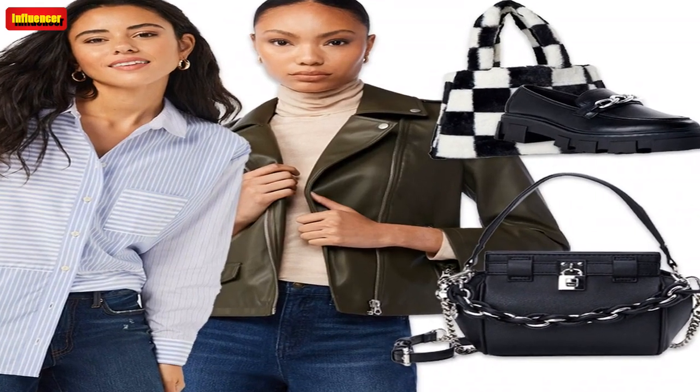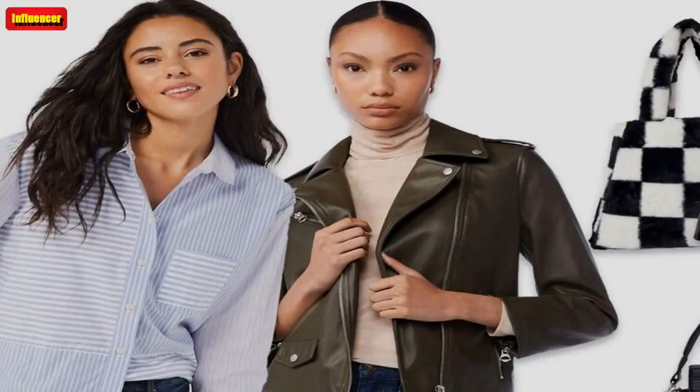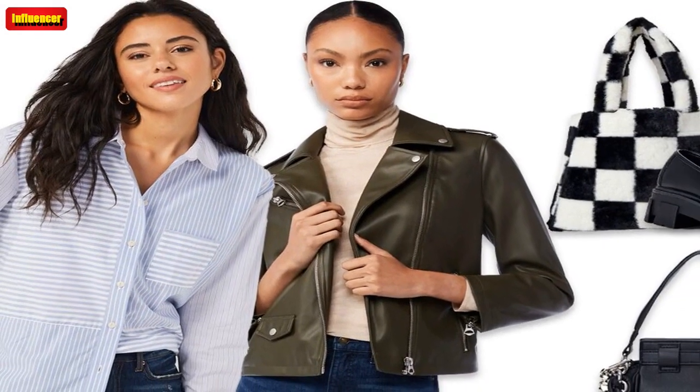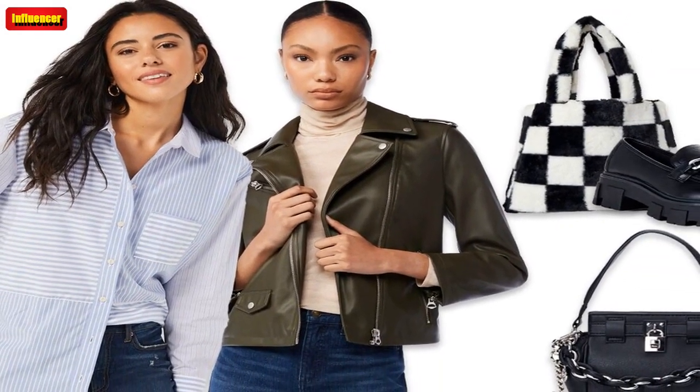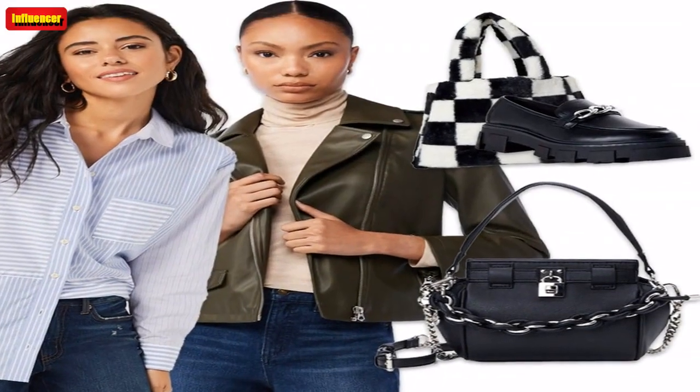Scoop Women's Halter Trapeze Dress — If you're already looking for the perfect spring dresses, you need to add this $8 halter dress to the lineup. The pretty green shade is perfect for the upcoming warmer season, and the fit of this dress is so flattering and elegant.